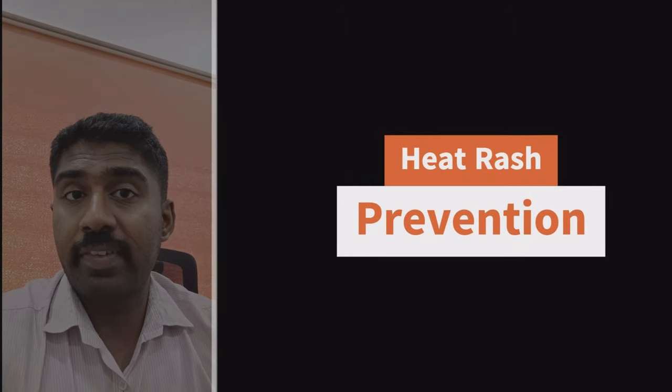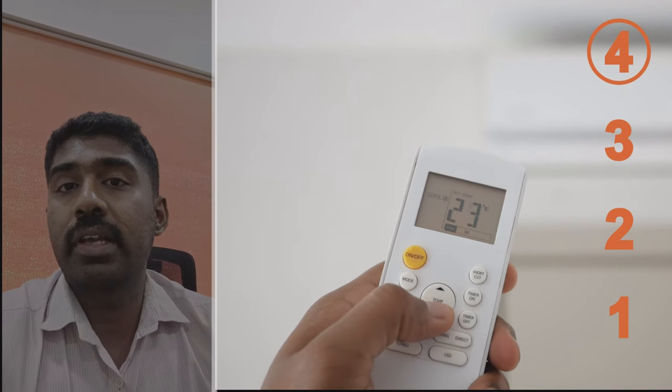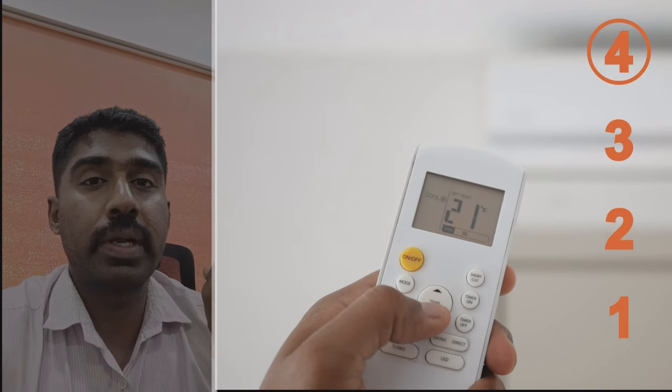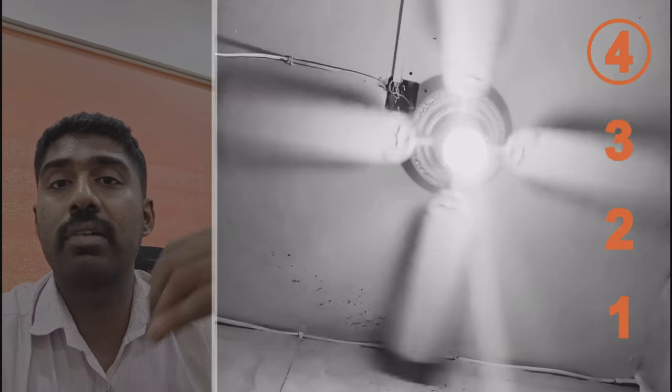One of the most effective ways to manage heat rash is to stay cool. Seek out air-conditioned environments to significantly reduce sweating, and when you are outside, position yourself under a fan or shade to maintain a comfortable temperature.